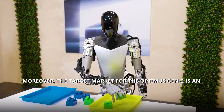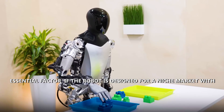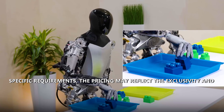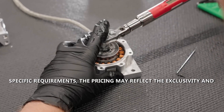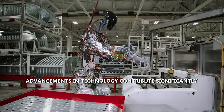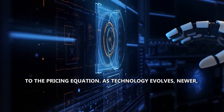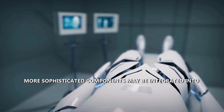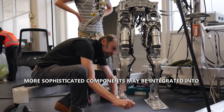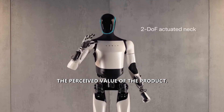The target market for Optimus Gen 2 is another essential factor — if designed for a niche market with specific requirements, pricing may reflect the exclusivity and specialized features catered to that audience. Advancements in technology also contribute significantly to the pricing equation, as newer and more sophisticated components may be integrated into Optimus Gen 2, impacting both manufacturing costs and the perceived value of the product.